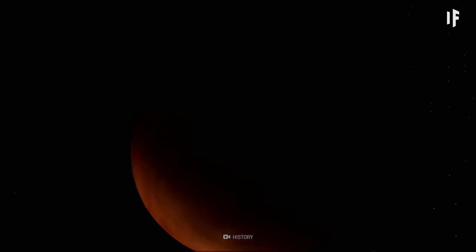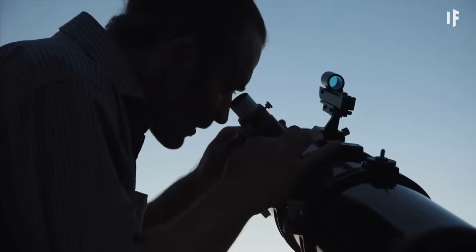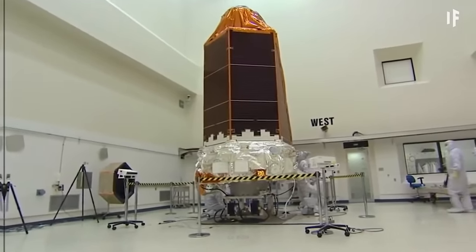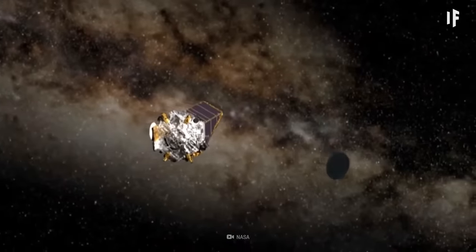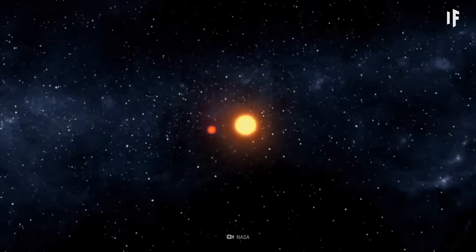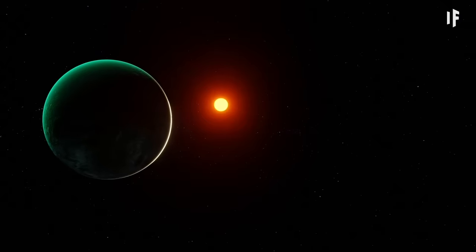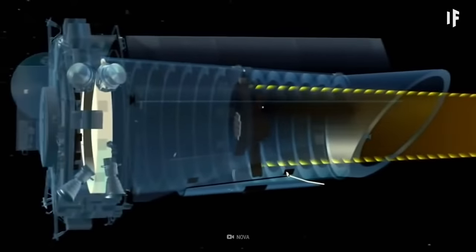You wouldn't be able to find an exoplanet by looking through a telescope. All you'd see is the bright glare of the stars they orbit. NASA built the Kepler telescope to discover exoplanets. Before it ran out of fuel, the Kepler telescope surveyed our region of the Milky Way galaxy. Its technology uses the transit method to find planets hundreds of light-years away. It measured the fluctuation of light coming from distant stars. When a planet transits, or passes in front of a star, the star isn't as bright — so the Kepler telescope uses that to detect exoplanets.